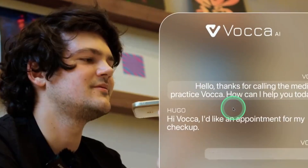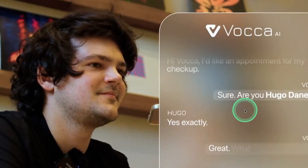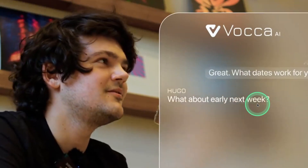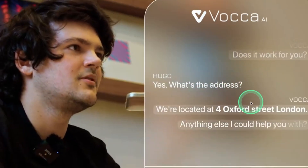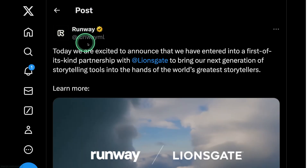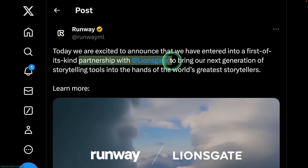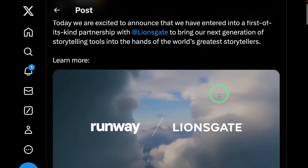Next, we have Worker AI, an AI receptionist for clinics. It's able to handle calls — essentially an AI agent capable of automatically understanding a conversation, responding to it, and booking appointments accordingly. We also have RunwayML partnering with Lionsgate to bring next-generation storytelling tools, showing that big production companies are planning to use AI in their movie production.